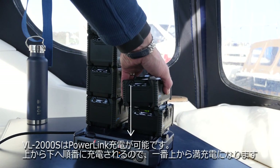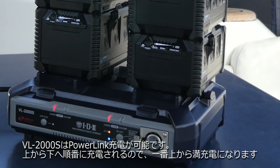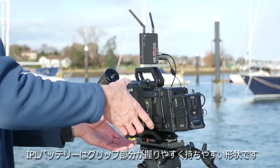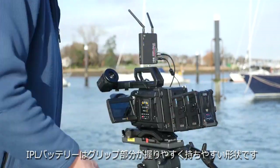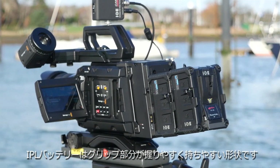Keeping a supply of fully charged batteries is made easier by the ability to stack multiple batteries on the IDX VL 2000S charger. With over 30 years of experience, you would expect IDX to get the ergonomics right, and the battery feels right with tactile grip in all the right places.